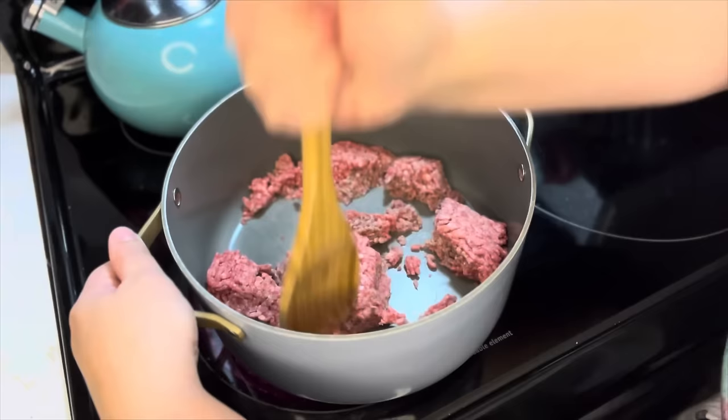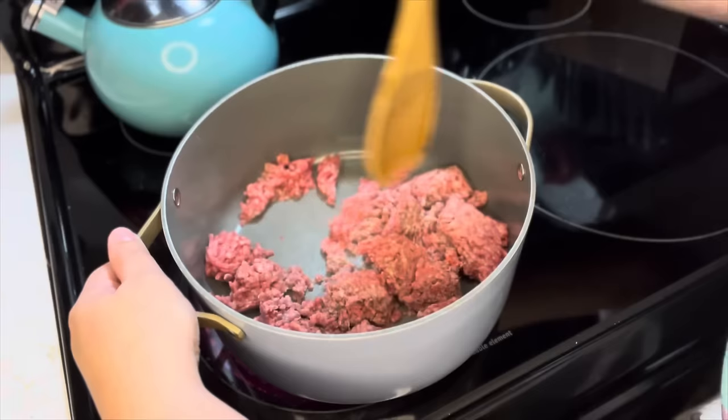We start cooking up this hamburger meat. By the way, my chickens have been hiding eggs — we have a lot of eggs. We're gonna have breakfast for dinner at some point because I've got to use some of these eggs.